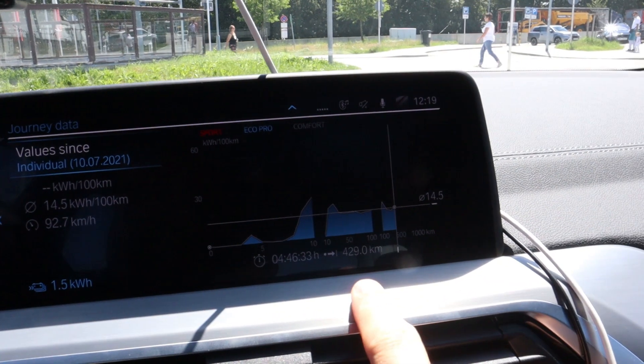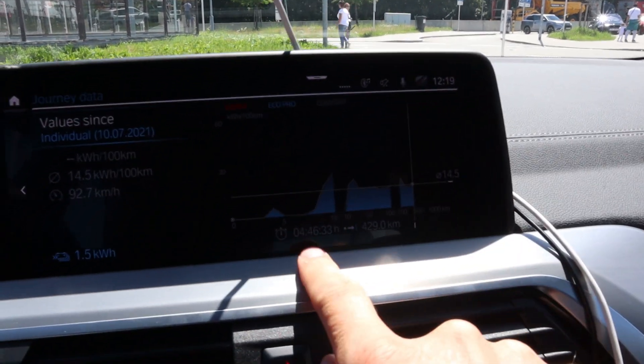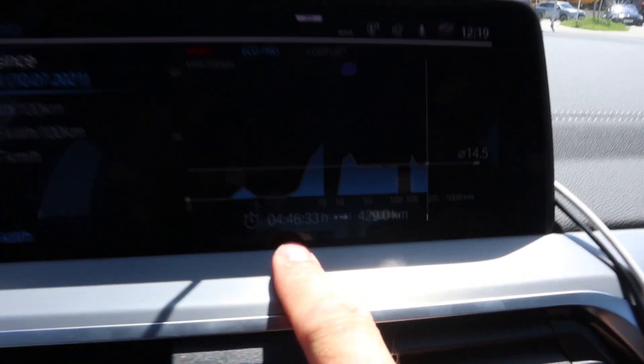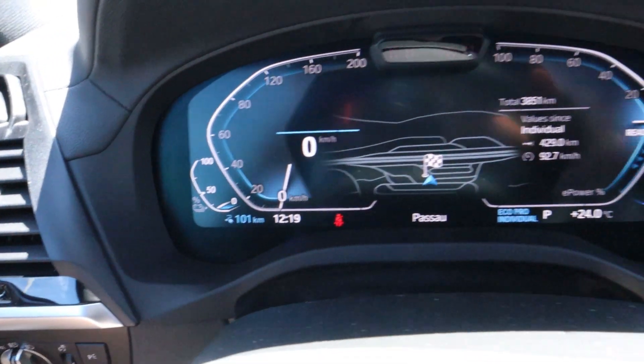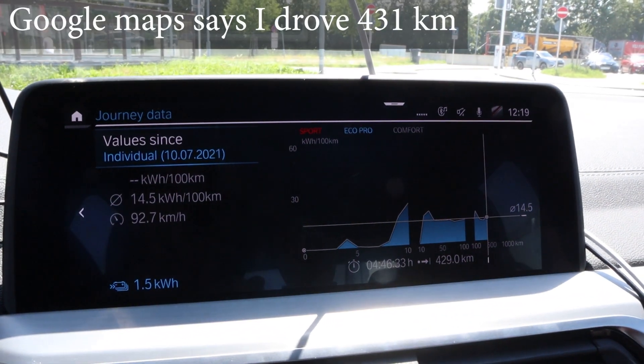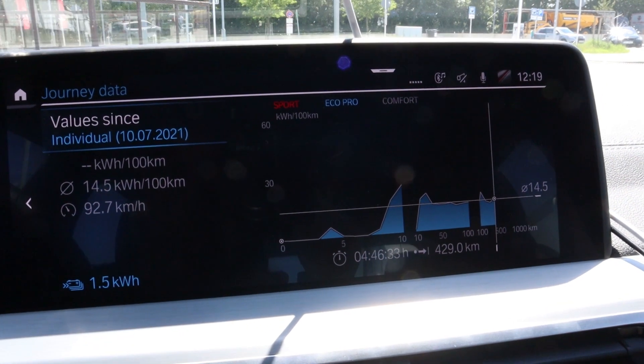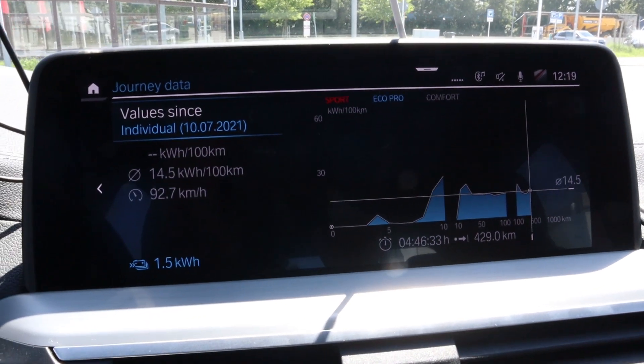And here we are. We drove 429 kilometers, average consumption 145, in 4 hours 46 minutes. I arrived with 17%. The car still shows 101 kilometers of range. I looked at Google Maps and I calculated — it's 495 kilometers that we could drive at this speed. That's pretty awesome.